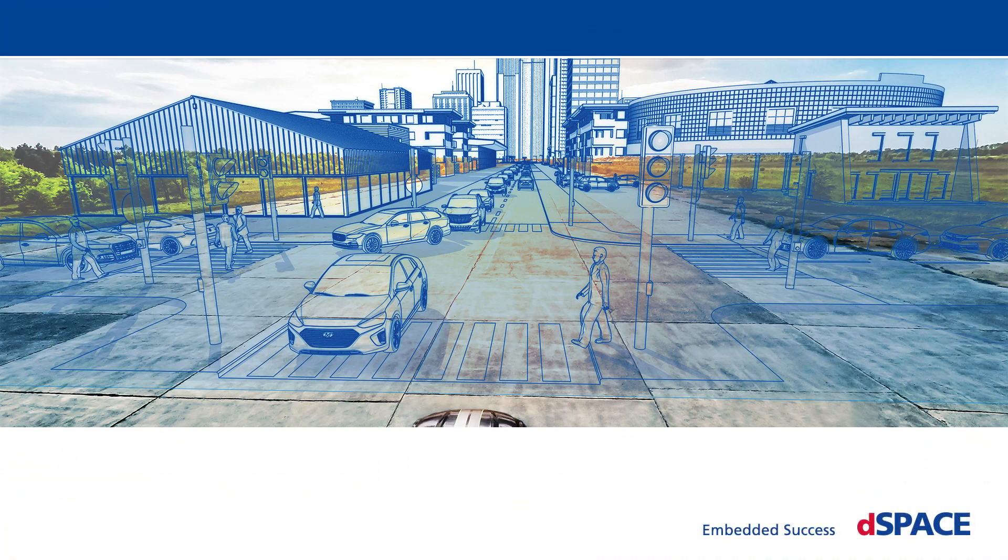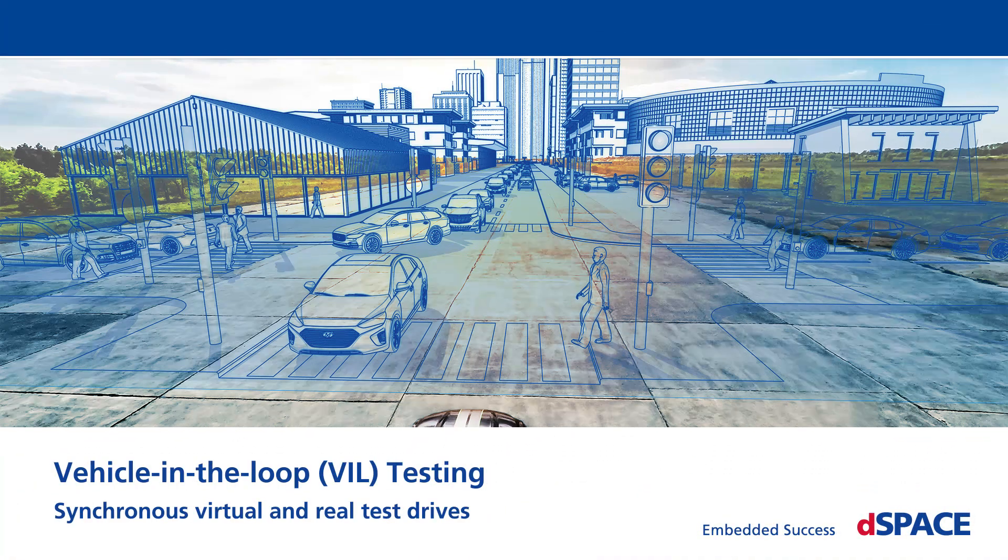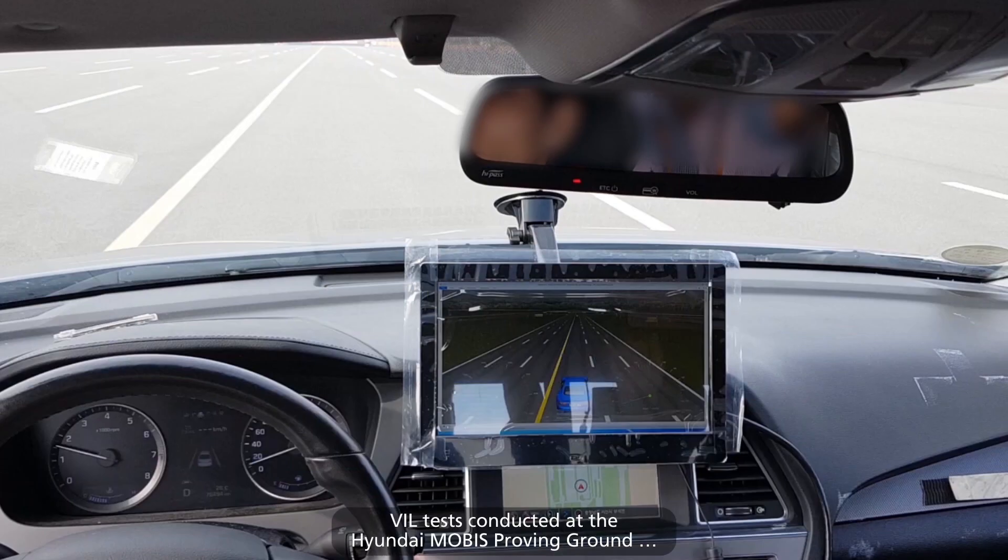Vehicle-in-the-loop, VIL testing: synchronous virtual and real test drives. VIL tests are conducted at the Hyundai Mobis Proving Ground with a real vehicle. The vehicle is controlled only by its advanced driver assistance systems, ADAS.